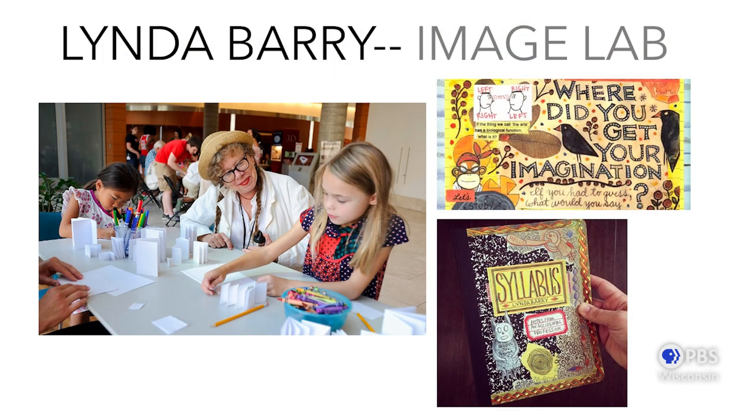I had a role model to look up to: the artist and professor Linda Berry, who had a project called Image Lab that she ran in the Wisconsin Institute for Discovery. I really admired how she was blending the creative practice of drawing with thinking about bigger questions around research, innovation, and how the mind works. I asked her if I could take over her space for a summer, and she invited me — that's how I first opened what I call the Weaving Lab.